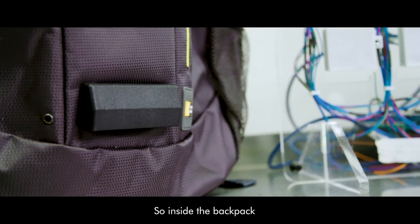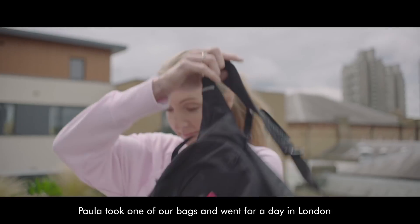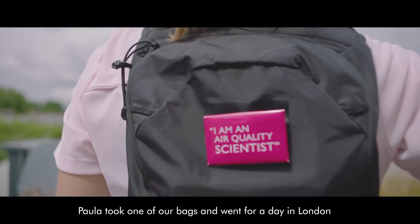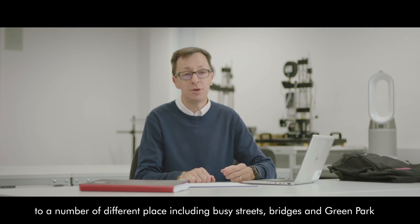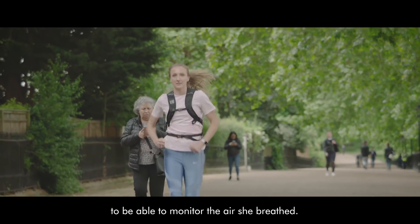Inside the backpack we've got a box which contains the sensors measuring air quality. Paula took one of our bags and went for a day in London, visiting a number of different places including busy streets, bridges, and Green Park to monitor the air.